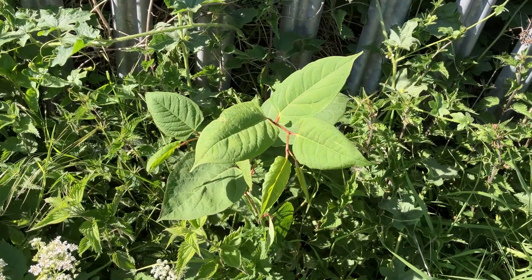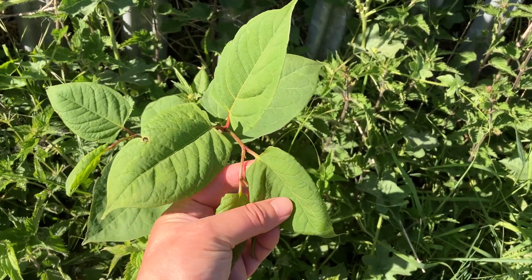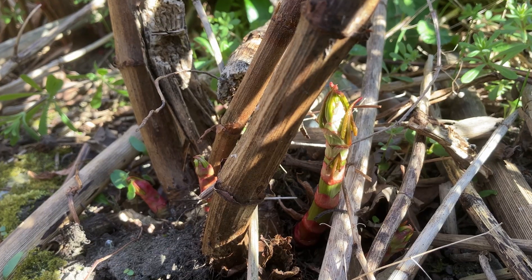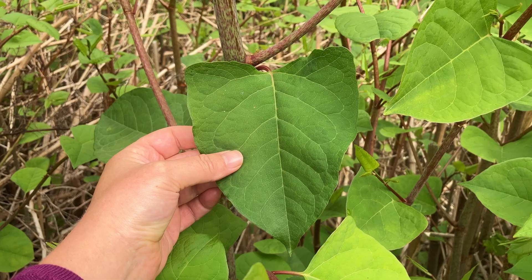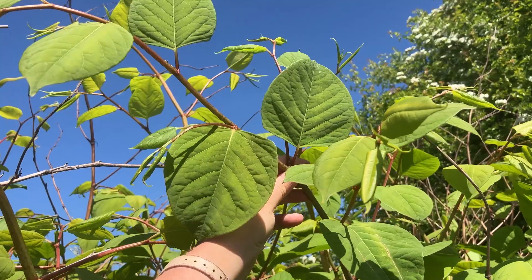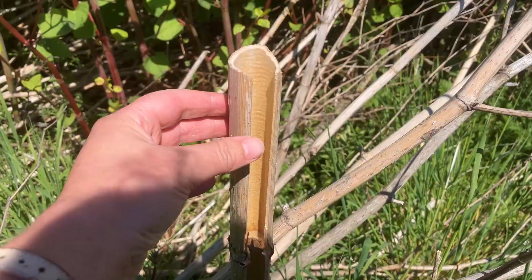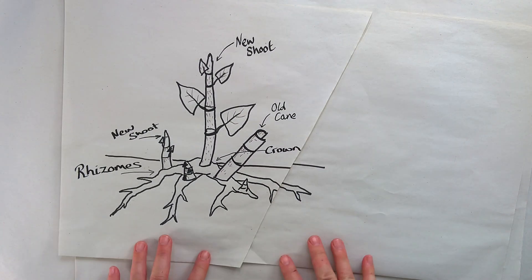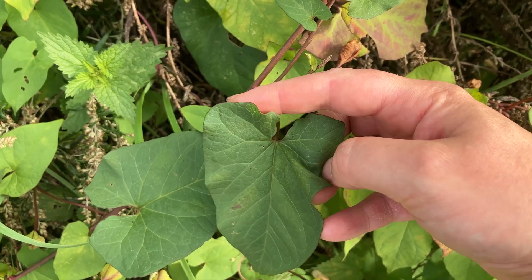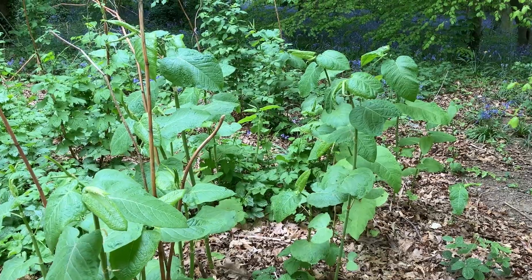Are you worried that your garden has Japanese knotweed? As a plant scientist, I'll help you to spot exactly what Japanese knotweed looks like. Japanese knotweed is an incredibly fast-growing plant and looks dramatically different through the year. So you don't miss any stage of its growth, I'll show you the key identification features at each growth season. After watching this video, you'll know for sure if you need to call a Japanese knotweed removal specialist, or whether your suspicious plant is just a harmless — or maybe not so harmless — Japanese knotweed lookalike. More on lookalikes later.